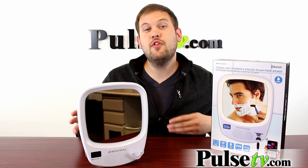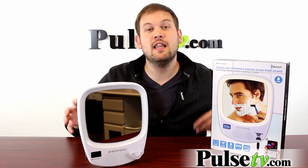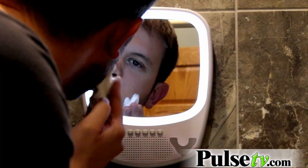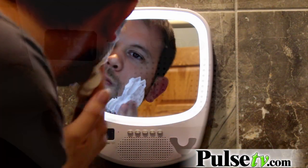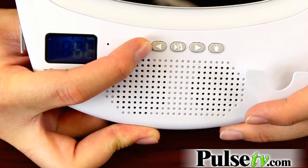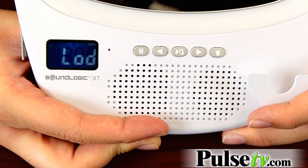This mirror has a ton of other really cool features as well. All around the mirror is an LED lamp that's going to light up your face, which is great for shaving or brushing your teeth — it gives you plenty of light for both. You also have a digital display which shows what mode you're on, what radio station you're on, and of course it displays the time.